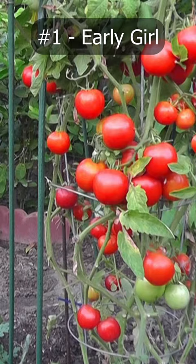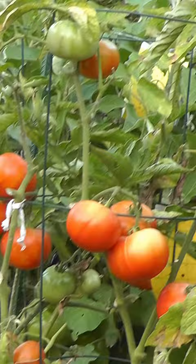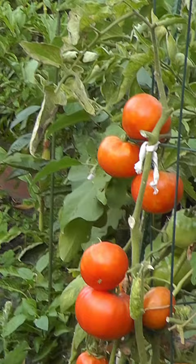And number 1 on our list is the Early Girl Tomato. Extremely easy to grow and one of the most prolific tomato varieties that produces so many tomatoes that you will be tired of harvesting them. What are your favourite tomato varieties? Let us know in the comments below.